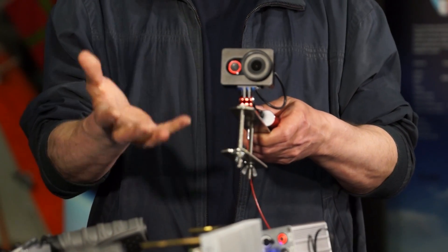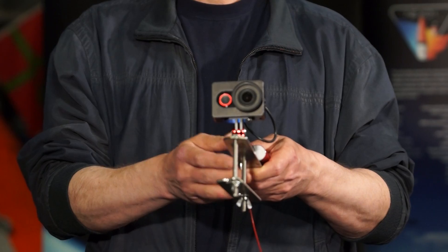Bo found a cheap Chinese model that looked promising. It's not super quality, but it's very cheap — so if it breaks or is destroyed in an engine test, it's not a big deal. We can just buy another one.